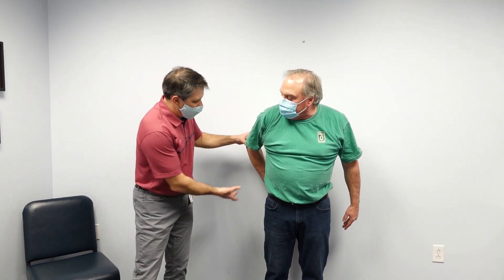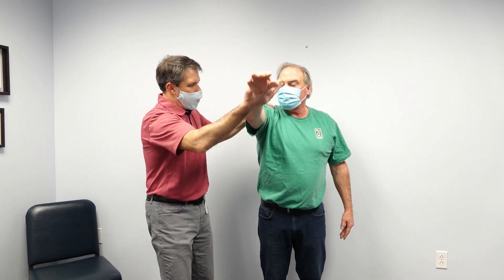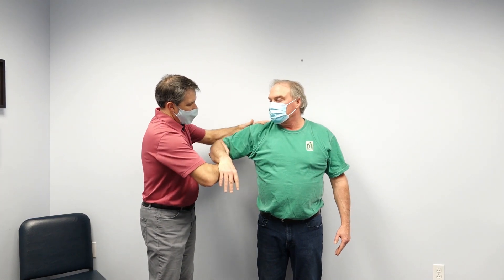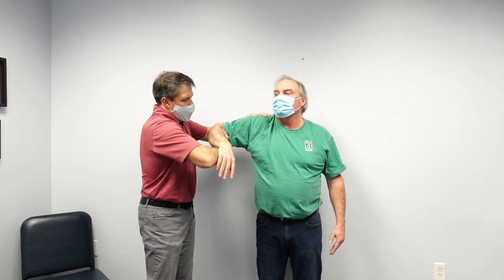When I check him out, I notice that passively he doesn't really have much more range than he does actively. That's a pretty good sign that he has adhesive capsulitis. When I check his rotator cuff strength, he's very strong in all positions.